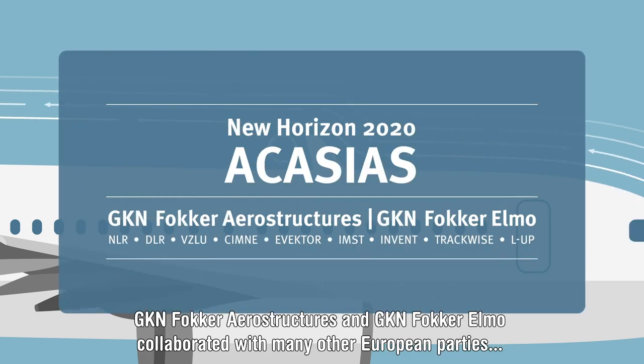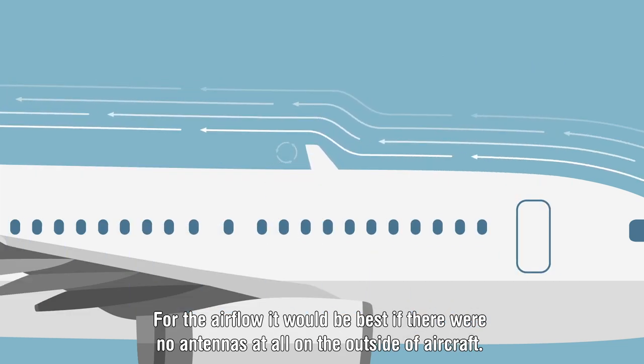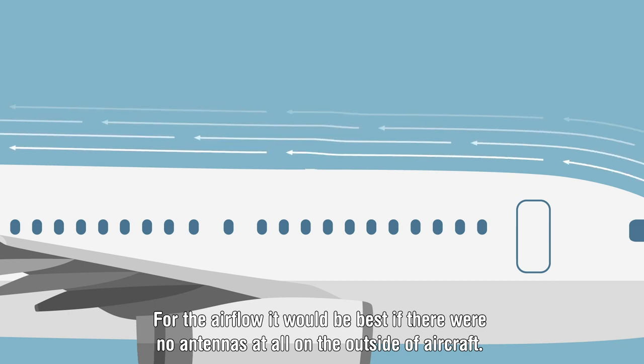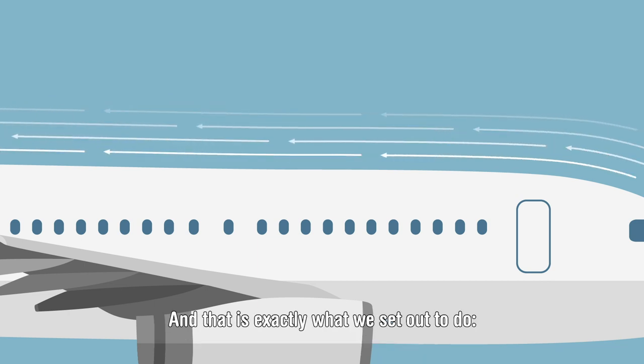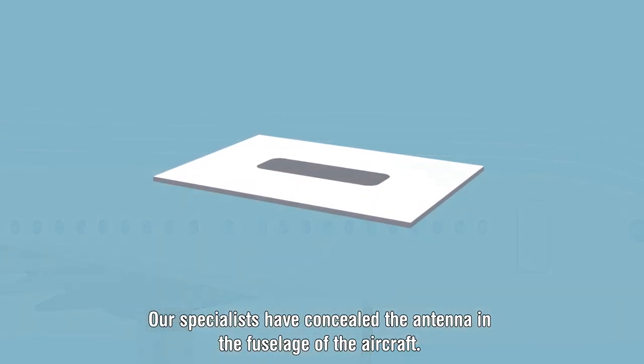GKN Fokker Aerostructures and GKN Fokker Elmo collaborated with many other European parties in the Horizon 2020-funded ACASIAS program to come up with a solution to this problem. For the airflow, it would be best if there were no antennas at all on the outside of aircraft — and that is exactly what we set out to do. Our specialists have concealed the antenna in the fuselage of the aircraft.